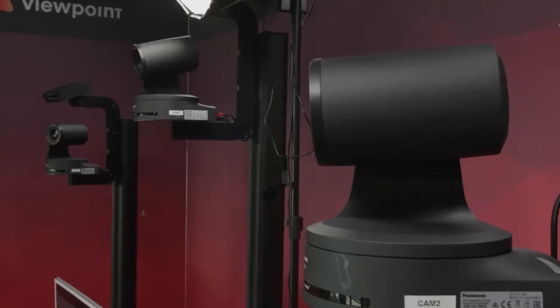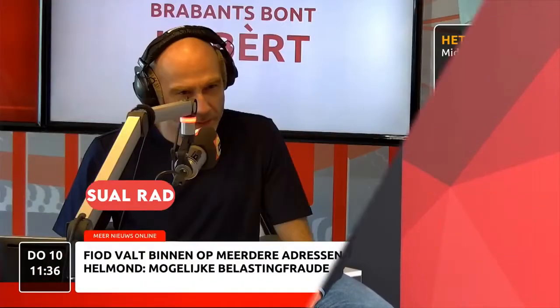vPilot offers a fully automated multi-camera studio with artificial intelligence controlling the cameras and the shot selection. You don't need any behind-the-scenes crew.